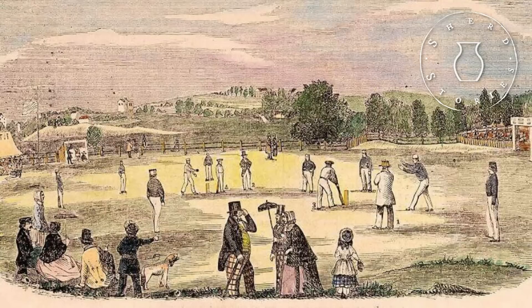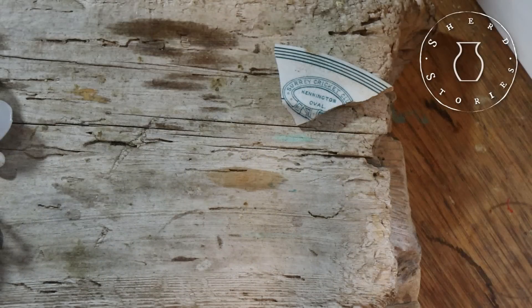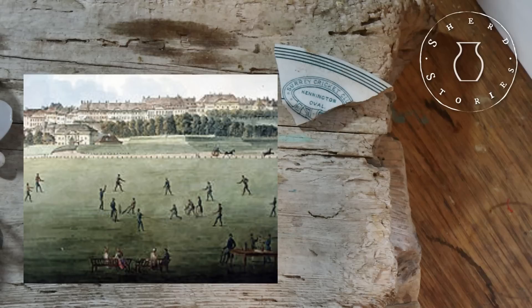Cricket became well established in Surrey during the 17th century and the earliest village matches took place before the English Civil War. It is believed that the earliest county teams were formed in the aftermath of the Restoration in 1660. The earliest known first class match in Surrey was Croydon versus London at Croydon on the 1st of July 1707. Surrey would continue to play cricket against other representative teams from that time onwards.